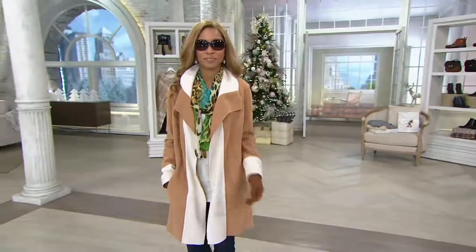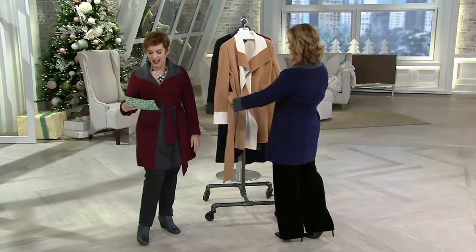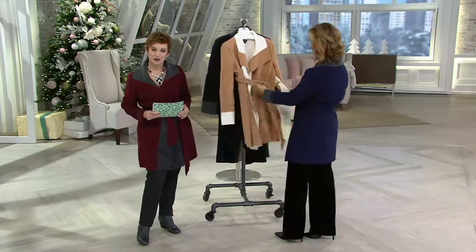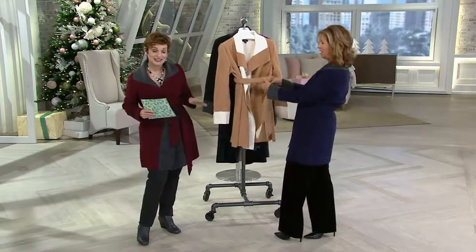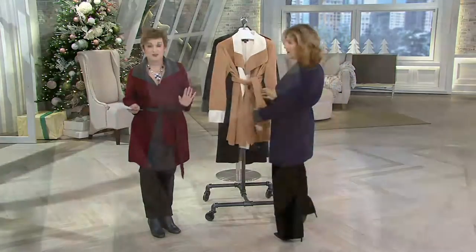It's brand new today. So many coats or wraps or toppings don't really flatter the figure — this totally flatters your figure. And it's brand new on three easy payments of $20.49. With our return policy to the end of January, this is an awesome gift.